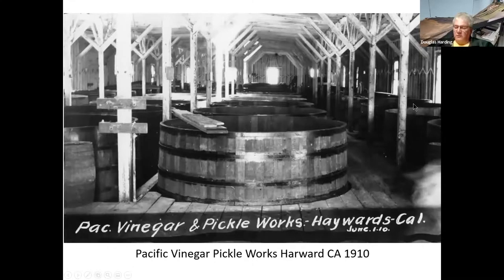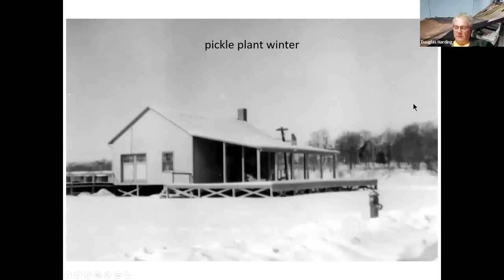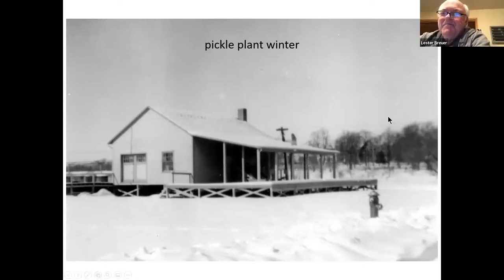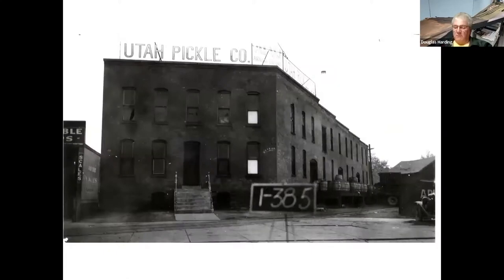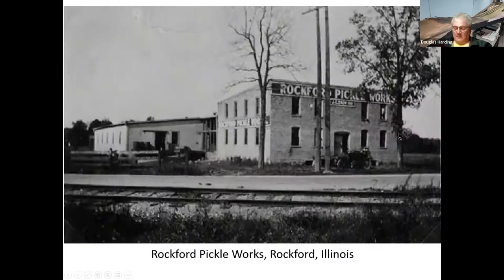It's amazing what you can find once you start looking online. This is an unknown location in winter — so certainly not Mississippi or California. This is a facility out in Utah — the Utah Pickle Company. And here's one in Rockford, Illinois — their typical works.